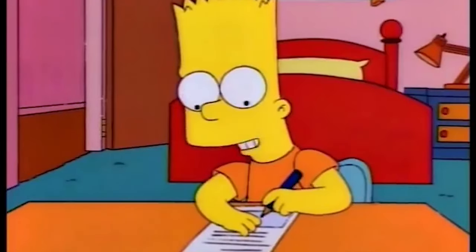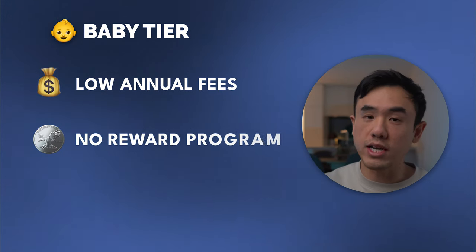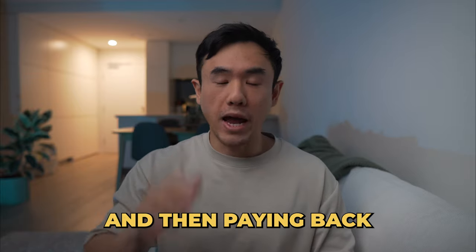That's where student credit cards come into the picture. Card providers who offer student credit cards are typically much more lenient when it comes to eligibility requirements. This allows students who are unable to demonstrate their credit worthiness a chance to apply and get approved. With a low or no annual fee, student credit cards tend to be pretty simple — no fancy features, no reward programs, and no signup bonuses. But this can be extremely beneficial if this is your first credit card, allowing you to focus on only spending what you need and paying back repayments before getting charged any interest.